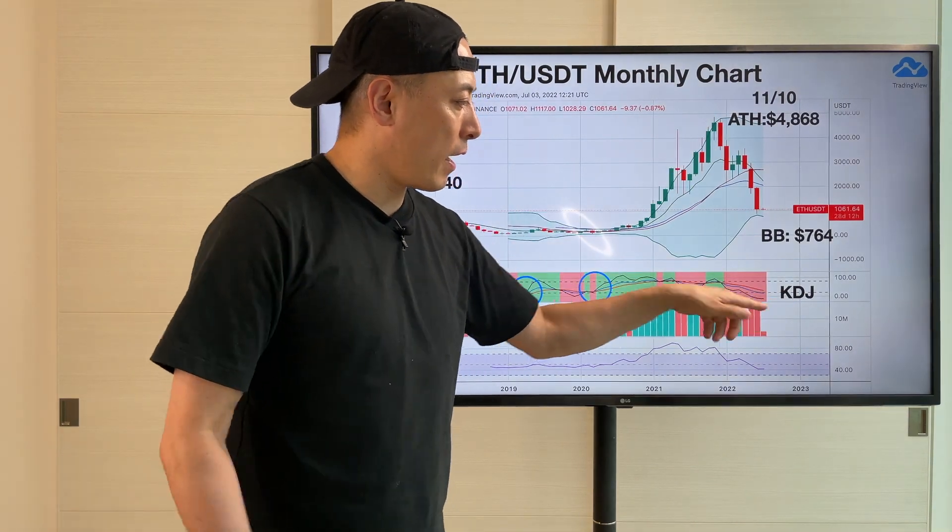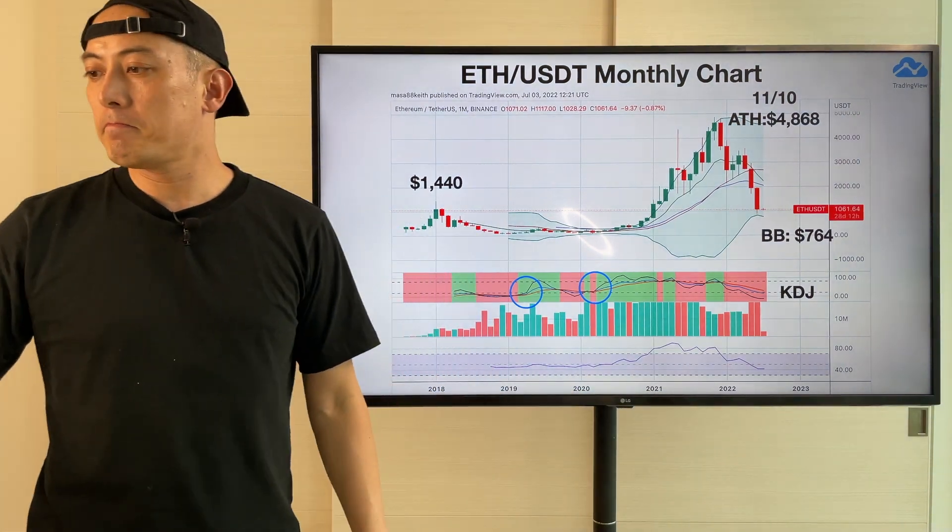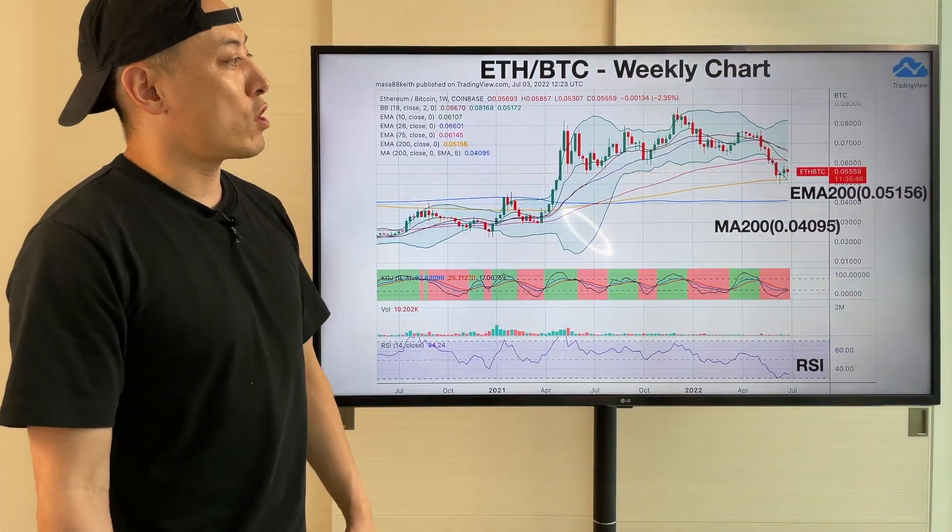Then KDJ currently — the MA is still wide opening, so it's not ready for the next bull move here. Next one: ETH/USDT weekly chart.